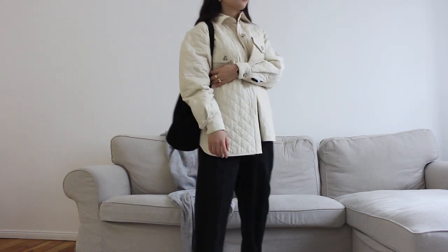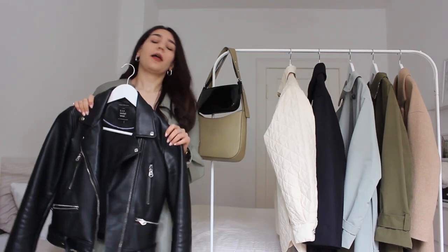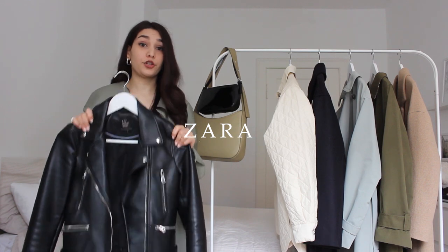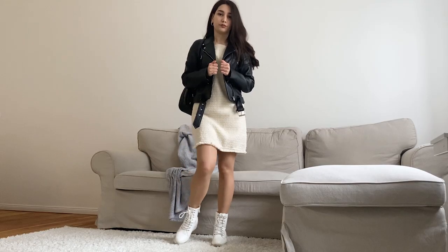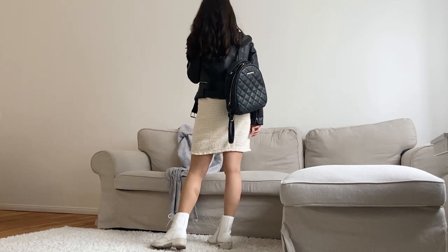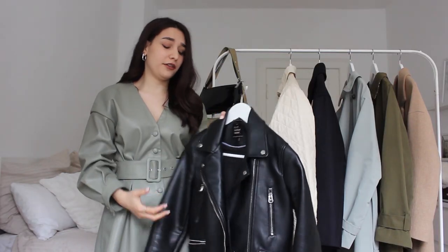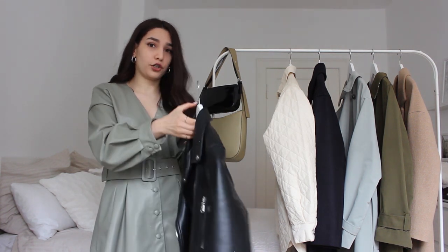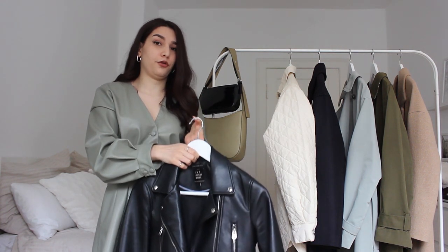The last one — I bought this jacket around three years ago when I had just come to Germany and I never regretted it. It's from Zara, and of course it's not the best quality leather, it's not even real leather, but in the future I would definitely buy a similar jacket in real leather and better quality.